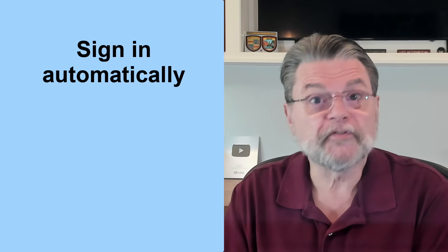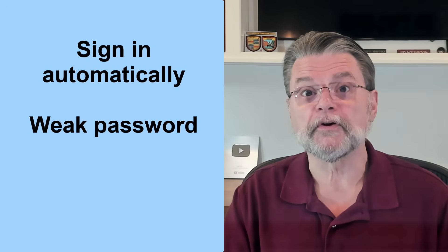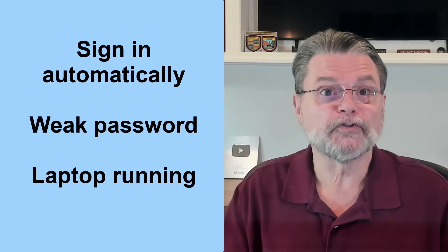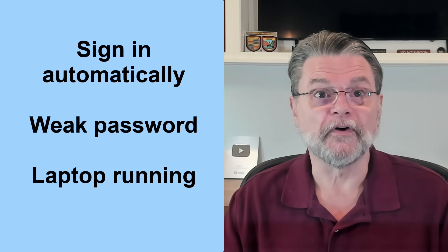There are scenarios where your own behavior can compromise both of those. For example, if your laptop signs in automatically, or if you have a weak master password for your password manager, and they steal your laptop while it's running with a long auto-lock timeout for both the laptop and the password vault — if you've done all three of those things, then you've arranged a potential perfect storm. But both the laptop and the password vault would need to be compromised, or access simply couldn't happen.